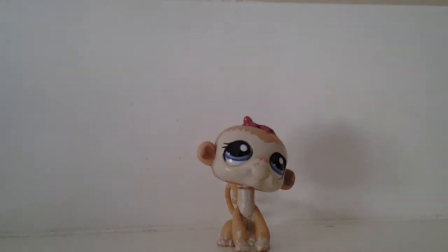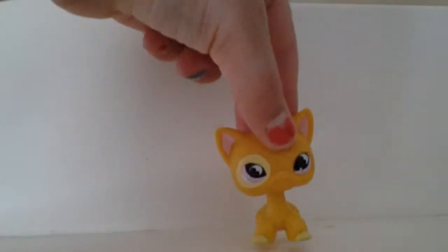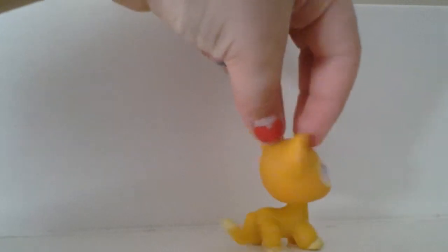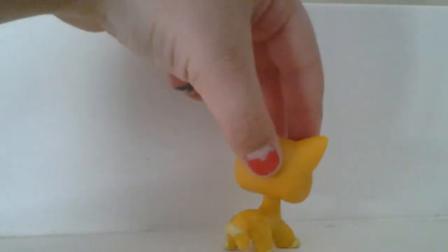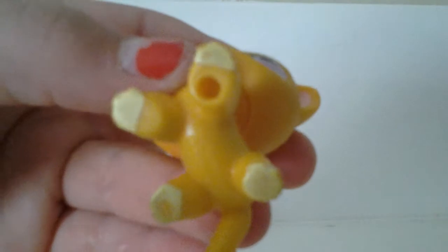So that's her. The next LPS is this short-haired cat. She was really dirty when I got her, but I washed her. She does have a few marks right there on this ear and a few marks on her face, and her paws are fading away.